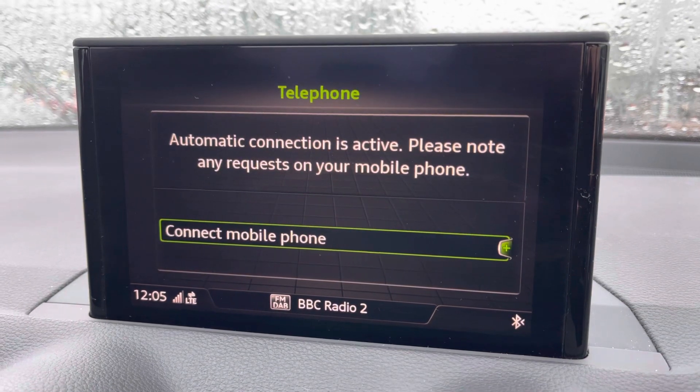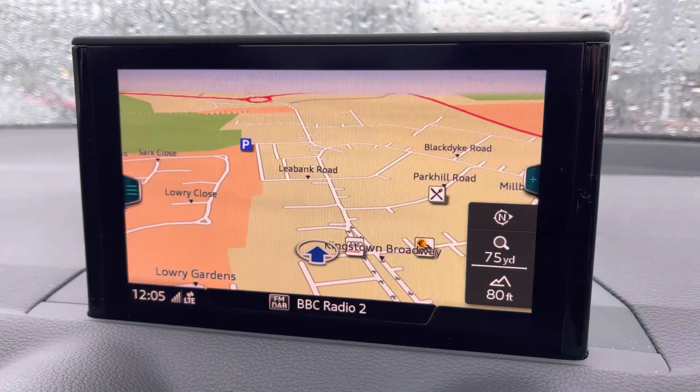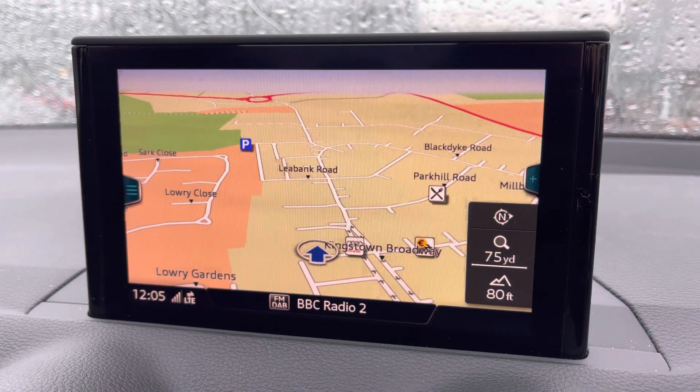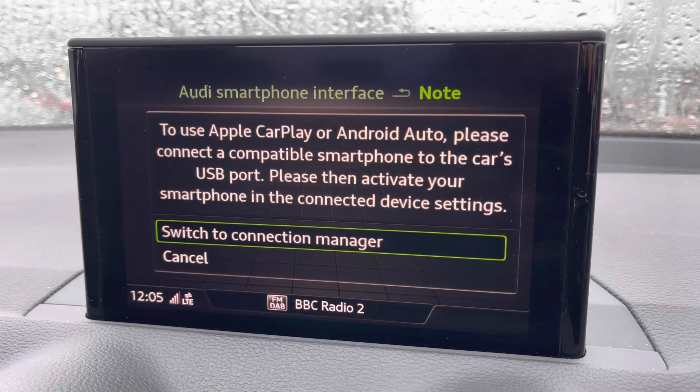You've also got the ability to connect your phone to the car via Bluetooth for hands-free calling, and you've got satellite navigation for those unfamiliar journeys. You can also use Apple CarPlay and Android Auto thanks to the Audi smartphone interface.